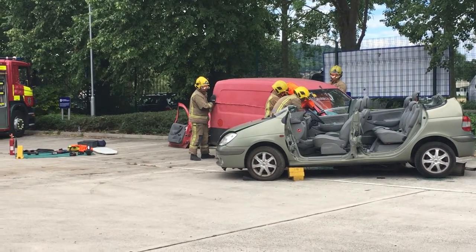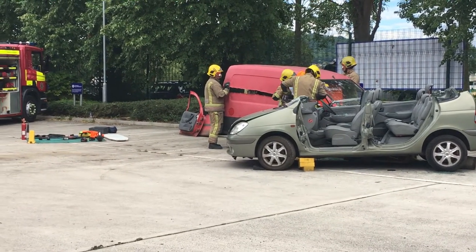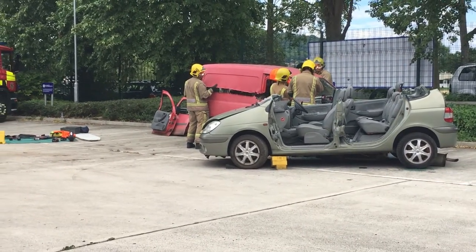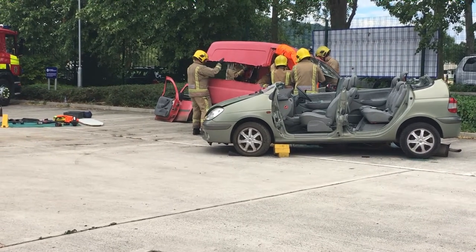The most important thing to remember is to go around and see the road safety team. Make sure you wear your seatbelt every time you get in the car, make sure you have the correct child seat in your car, and make sure you drive safely.